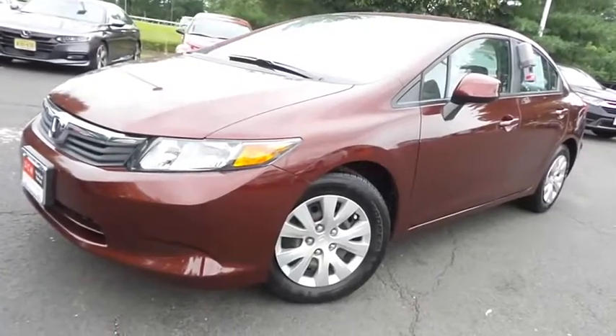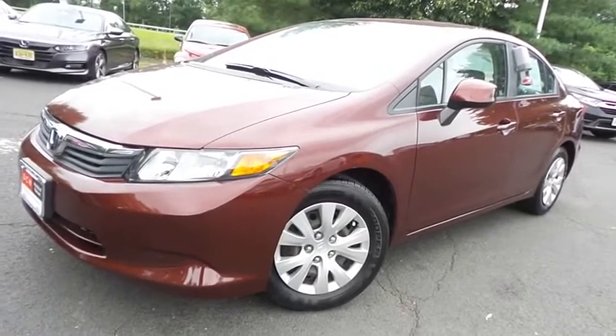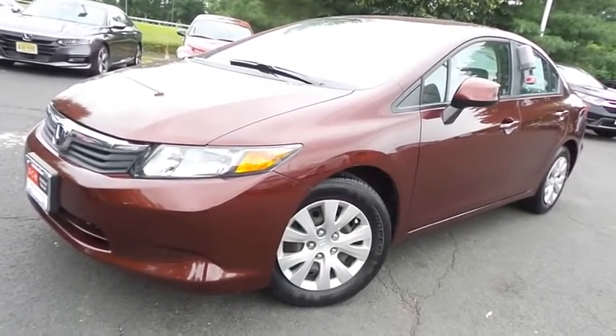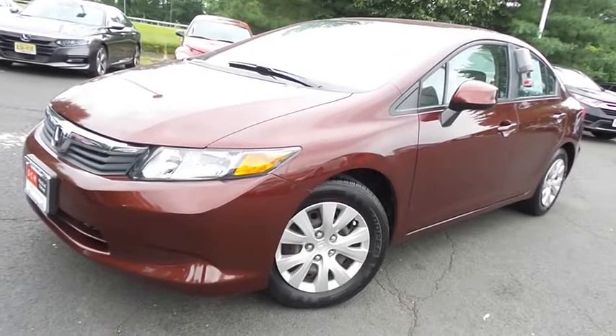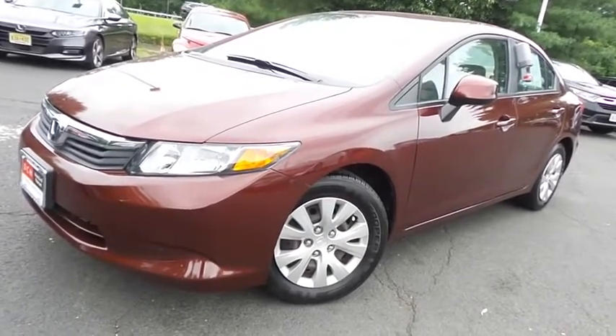Come down to Honda of Nanuet today and test drive this beautiful, extra clean, fuel-efficient 2012 DCH Economy pre-owned Honda Civic LX sedan with only 23,000 miles.